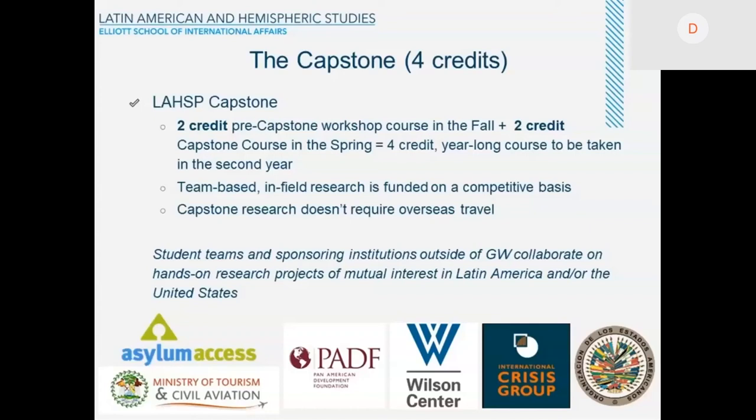The Capstone is a team-based, in-field research project that is funded on a competitive basis. Once you pick a topic, develop a project, find a client, and sign the terms of reference, you travel in the spring to the country where you want to do the research, and the school provides you and your team with financing for that trip. Funding is given on a competitive basis, and all our teams so far have been able to get funding for their in-country field research.